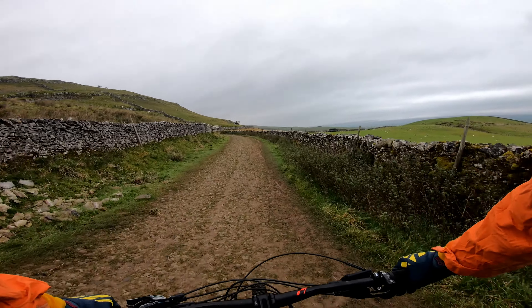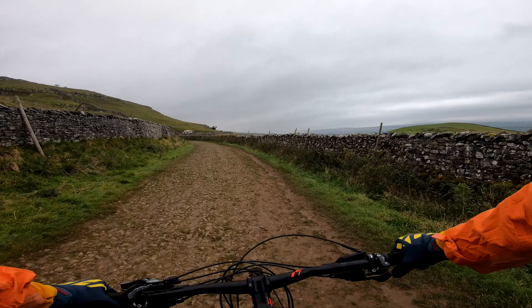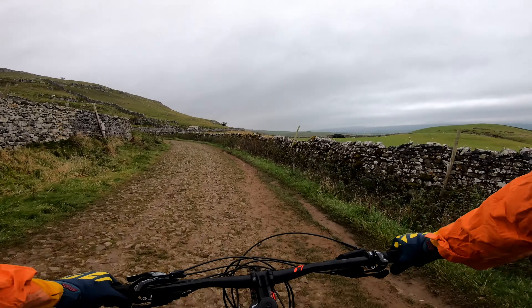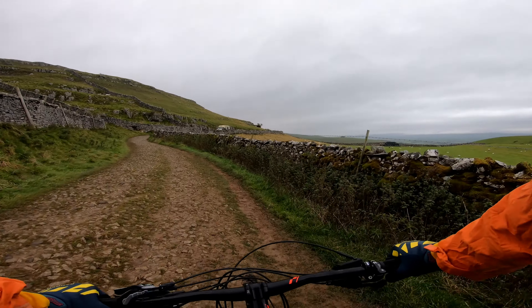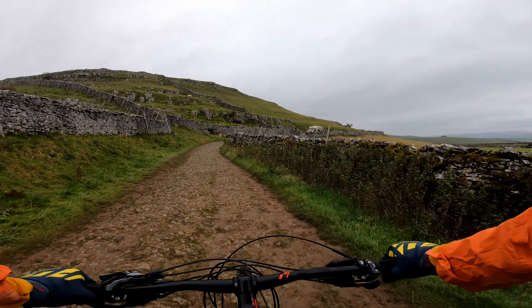This is where people walking the Ingleton Falls walk actually pop out, so if you've ever done that walk you might recognise this bit — this is the top end of that walk. And there's a very optimistic ice cream van today.